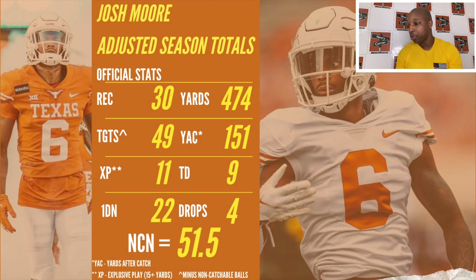Adjusted season totals: 30 receptions, 49 targets, 474 yards, NCN of 51.5, which is a very, very good score for a wide receiver in college football. We have readjusted Josh Moore's NCN score from a 45.3 raw data score — taking away eight passes that weren't catchable — which raised his NCN to 51.5. That's a very respectable number for wide receivers in the college game. The average score for a college wide receiver is 40 points, and Josh Moore gets a 51.5.